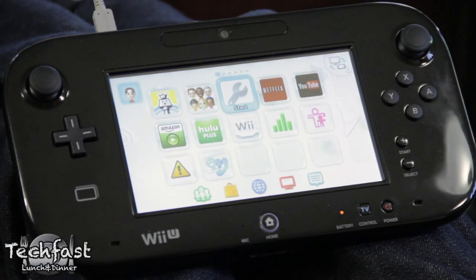What's up guys, Kevin here with TLD. Just wanted to give you guys a quick overview on the Wii U's current capabilities as a media device.